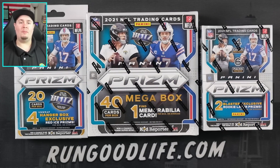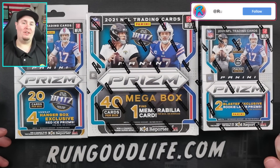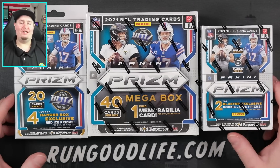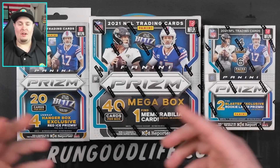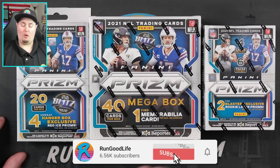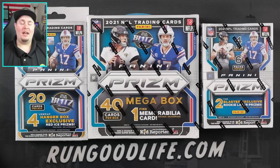What's going on YouTube, welcome back to the channel - Run Good here coming at you with a brand new video. We are checking out the debut of the highly anticipated, long-awaited 2021 Prism football retail configurations. We are missing the cello pack, but today we have a Walmart hanger box, Walmart mega box, and a Walmart blaster. If you're excited for today's video, go ahead and hit that like button; if you're new here, hit that subscribe button.